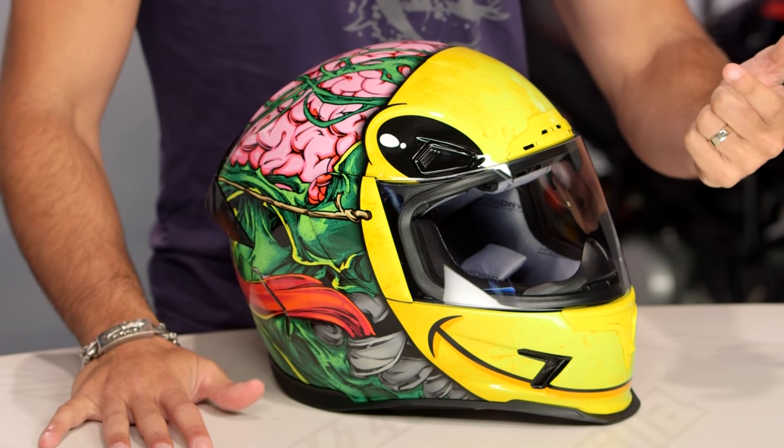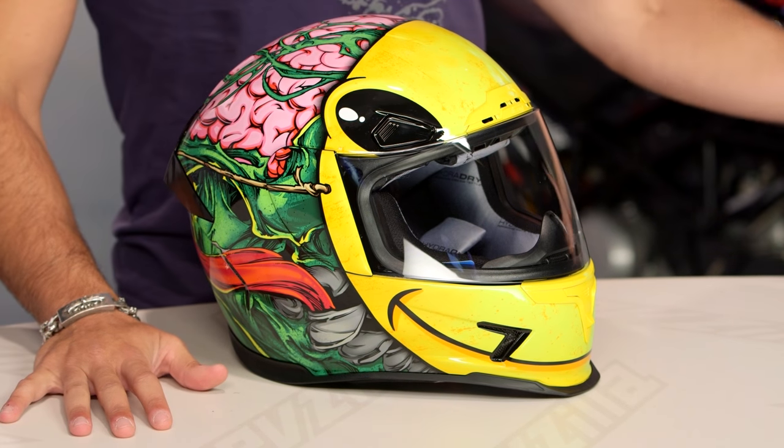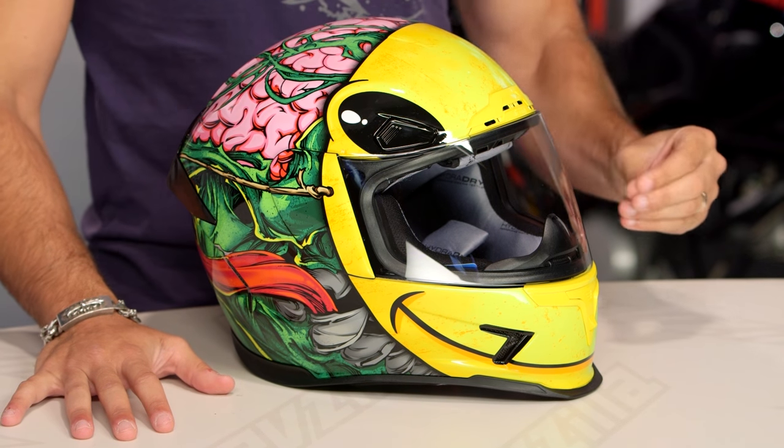Watch our detailed breakdown video. They took the original Airframe and made it Pro. What does that mean? It's quieter, it's lighter — three pounds, six ounces — still DOT and ECE rated. It's going to be better ventilated, and it's super-duper aggressive.